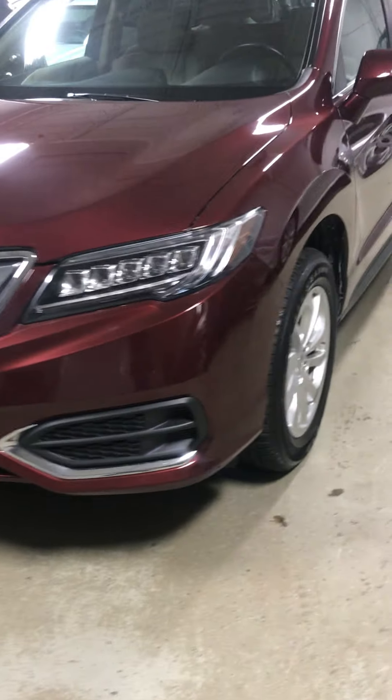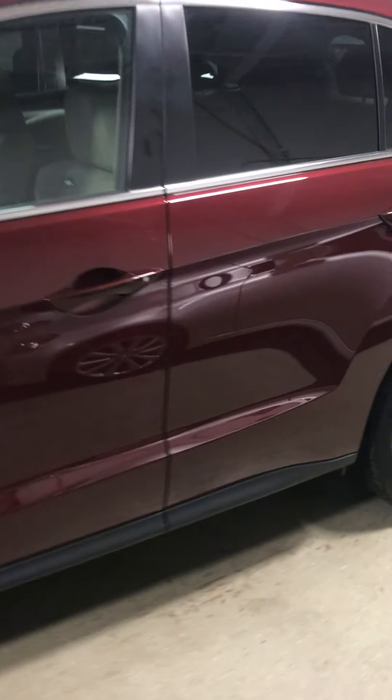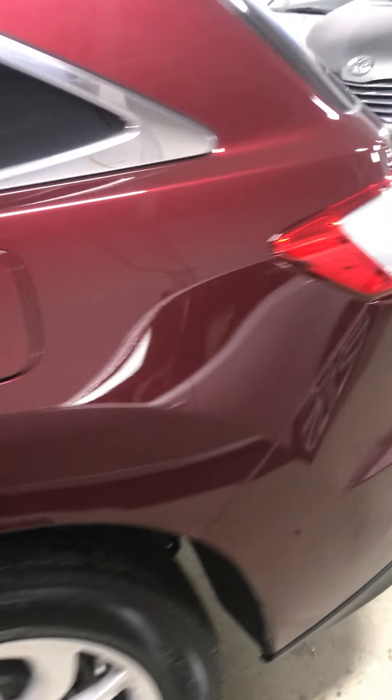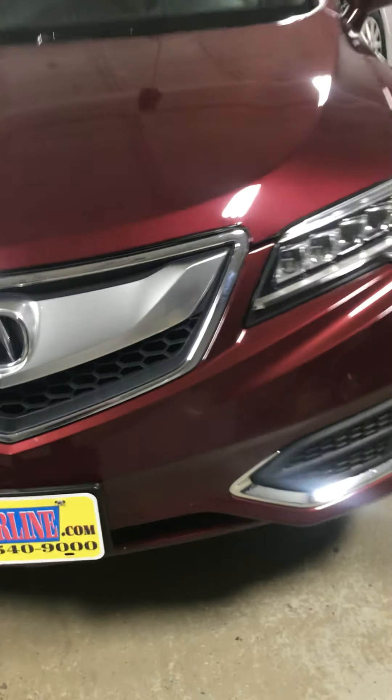You'd think I'd have these videos figured out by now, but unfortunately I'm always learning, just like most humans. Anyways, we have this 2016 Acura RDX. It's a local vehicle, came from Wisconsin. Before that, I know it was in Duluth.